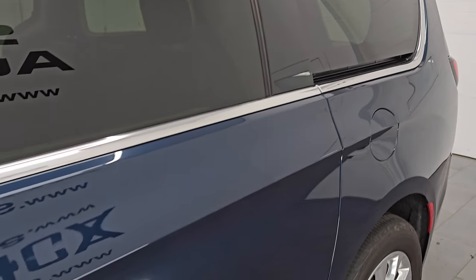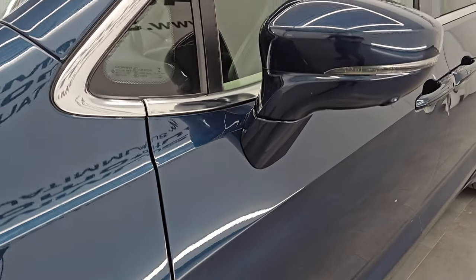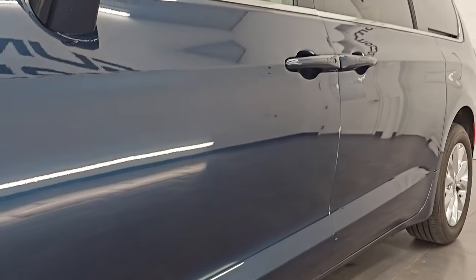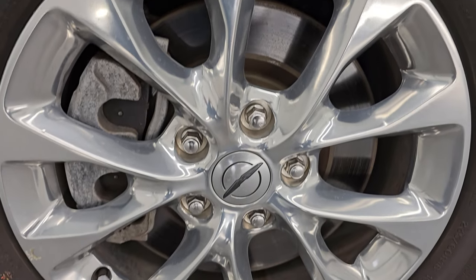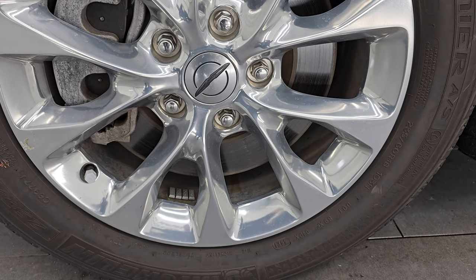Fathom Blue Pearl Coat is the color. I shoot all my videos in 4K, and the paint code is PPS. If you like the video, subscribe to the YouTube channel, click the bell notifications, and get updates on the videos I do each and every day. Stay current on our ever-changing and vast inventory here at Summit Automotive.